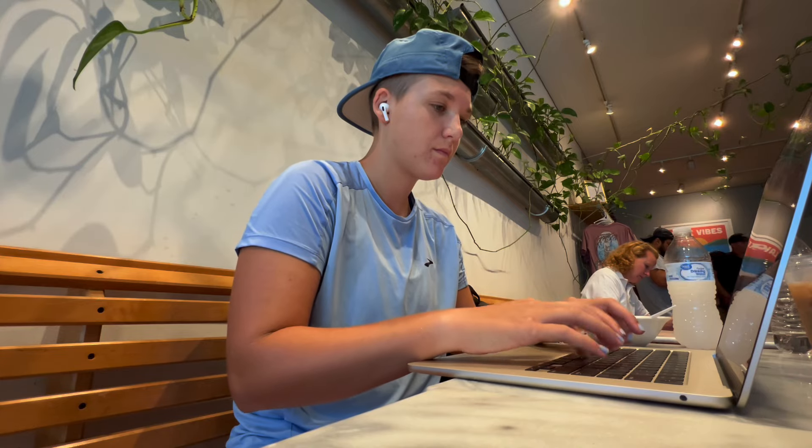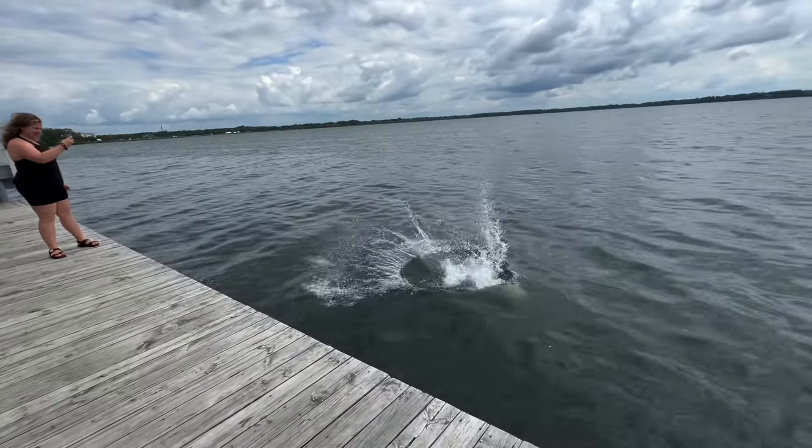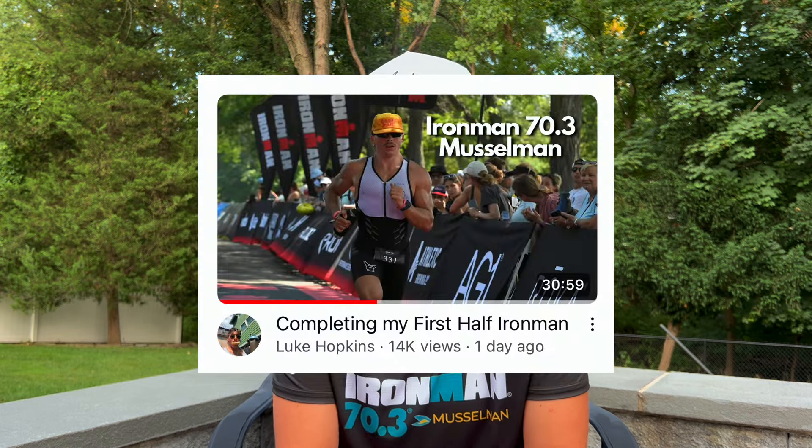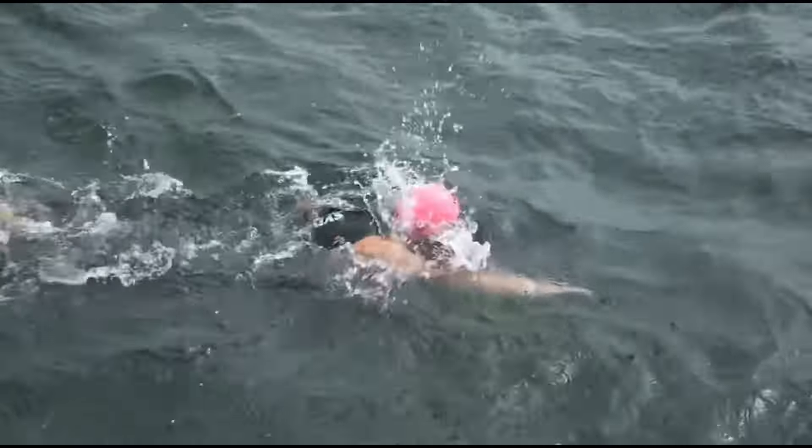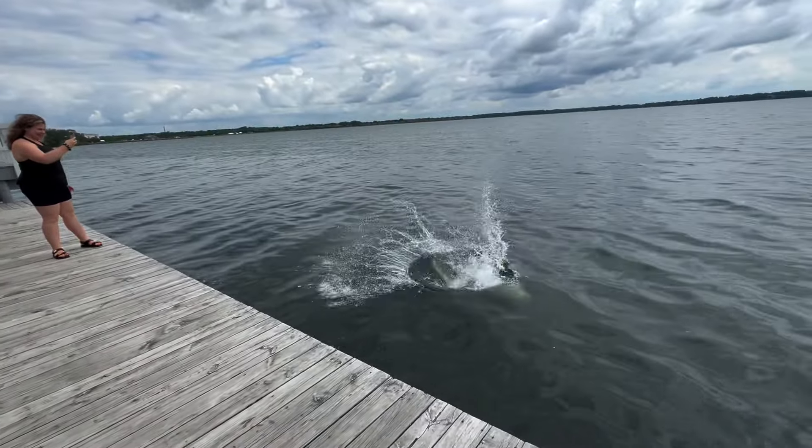For the days leading into the race, we left Thursday to head up to Geneva, getting there around 9 p.m. Friday was the busiest day — we woke up and both had a lot of work to do. I also handle MVDM's marketing, so I was getting posts ready for the weekend. We worked at a coffee shop from about 8 to 11, and then after that I went and did an open water swim with Luke Hopkins — it was his first 70.3 and he absolutely crushed it. The water was really choppy and smelled kind of weird, but I was feeling really efficient. I did a couple of swims a few days in a row and just felt really fit and ready.